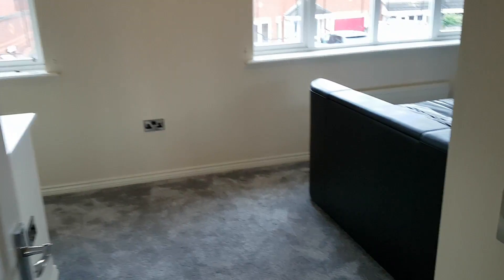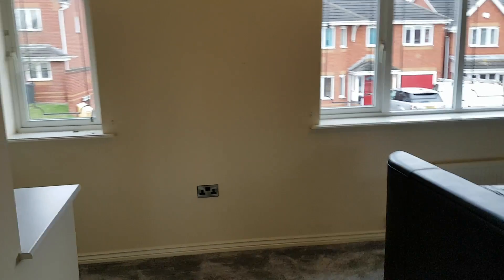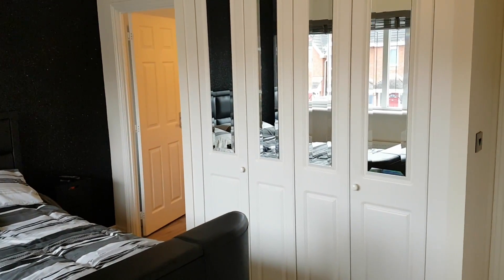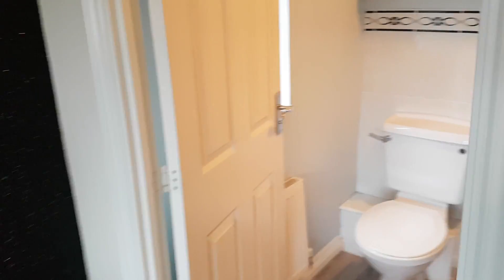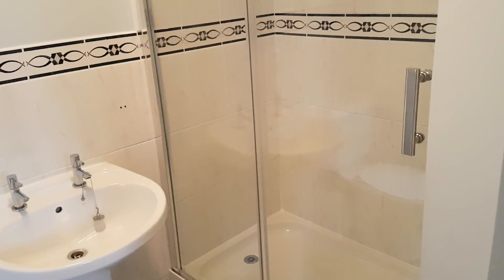Let's take a look into bedroom one. Bedroom one has two nice windows to the front of the property, letting in quite a lot of light, and we've got built-in wardrobes just over the stairs. As we pan round, there's a good-sized bed with some other decent-sized built-in wardrobes. This property also has an ensuite, with a toilet, wash basin, and a decent-sized double shower.